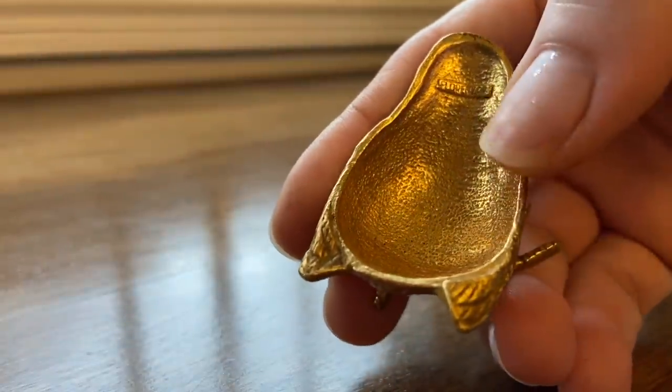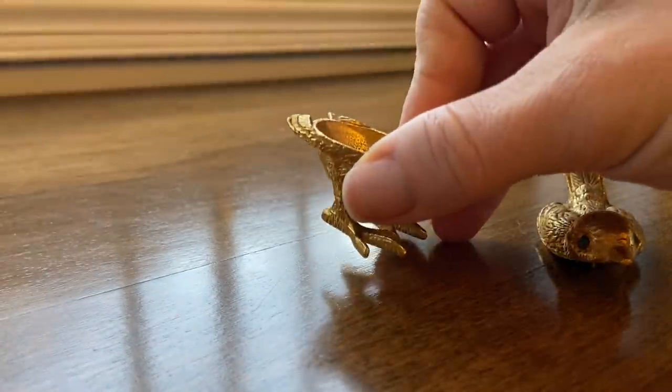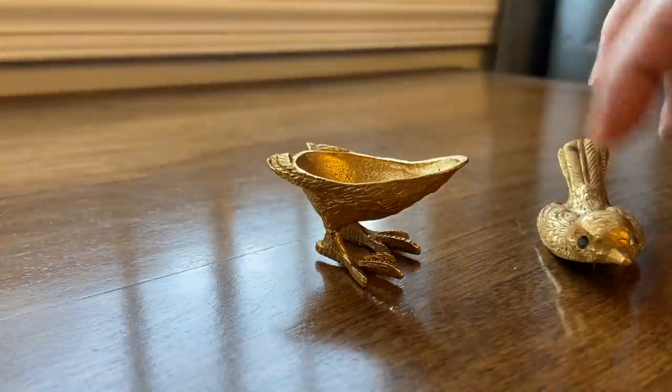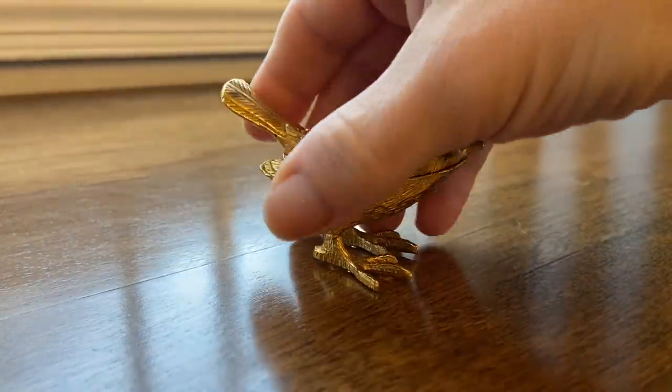When I got it home, I did realize that it's marked. I looked at it and it says Florenza. When I Googled that, it said this is called a Florenza pill bird box.